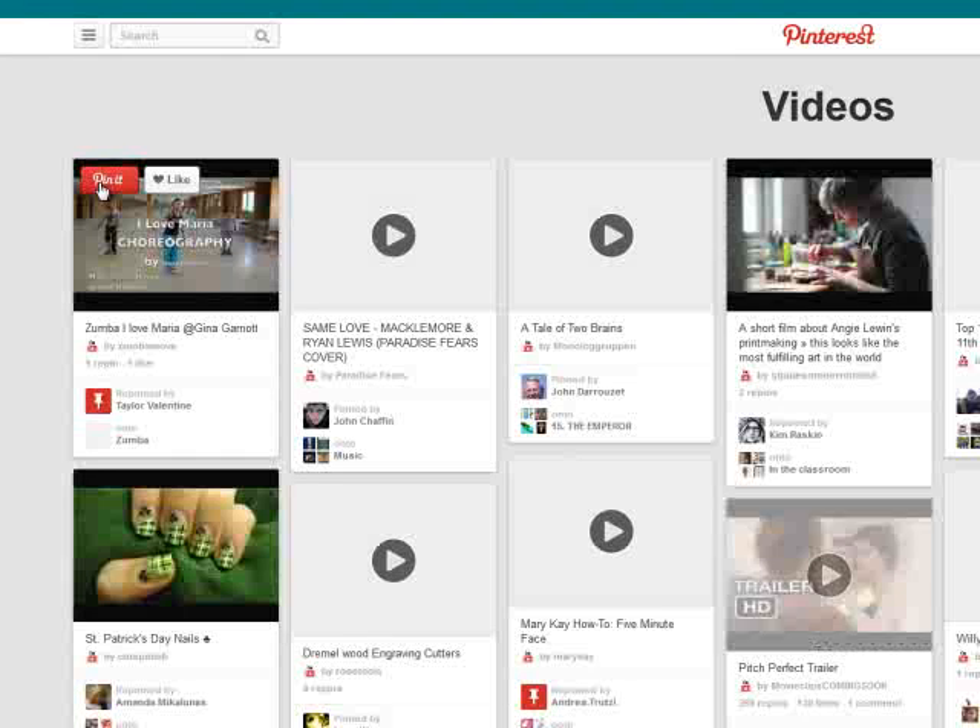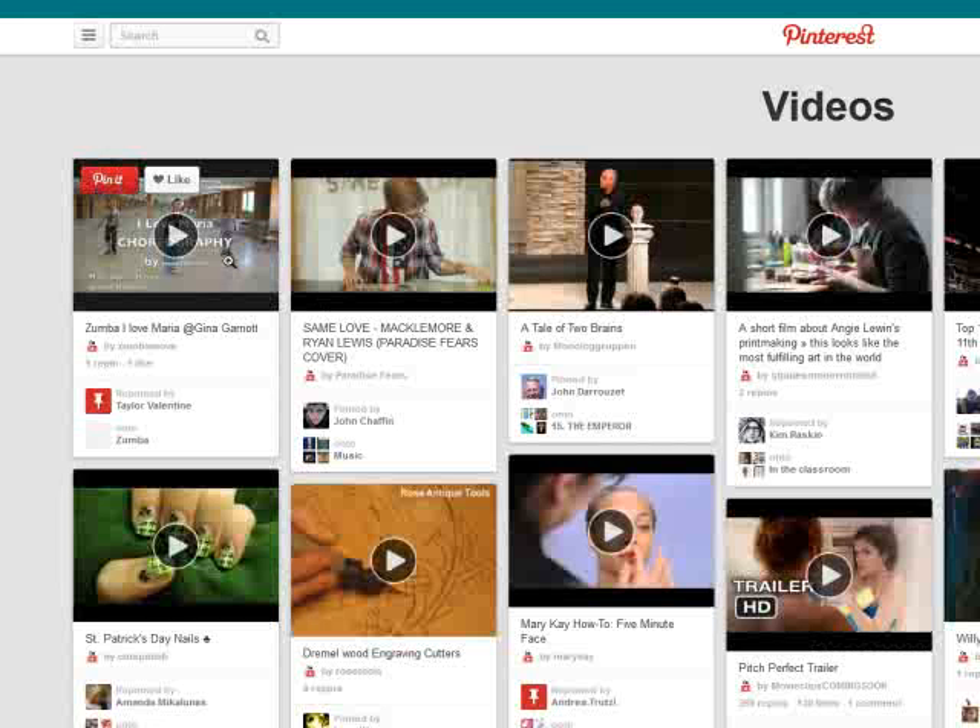Here we have the popular page, which takes you to the most popular pins currently displayed on Pinterest. We have the video link, which takes you to the Pinterest video category. You can actually take a YouTube video, pin it to Pinterest, and get more activity and interaction on the video when it's pinned to Pinterest than if you left it only on YouTube.